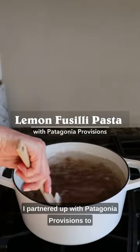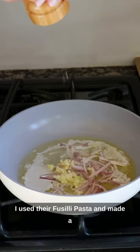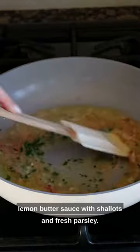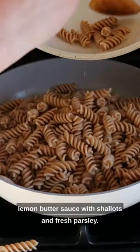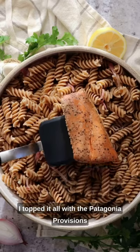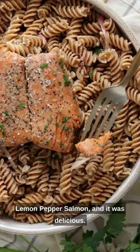I partnered up with Patagonia Provisions to bring you this simple weeknight meal. I used their fusilli pasta and made a lemon butter sauce with shallots and fresh parsley, and I can't forget the parmesan cheese. I topped it all with the Patagonia Provisions lemon pepper salmon, and it was delicious.